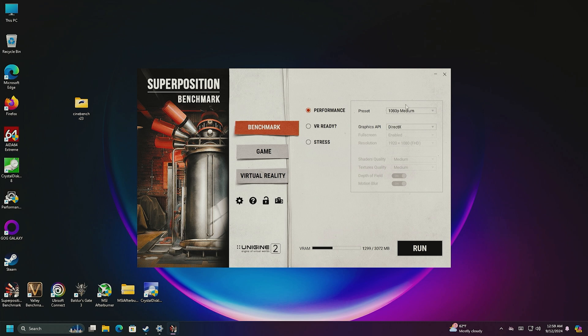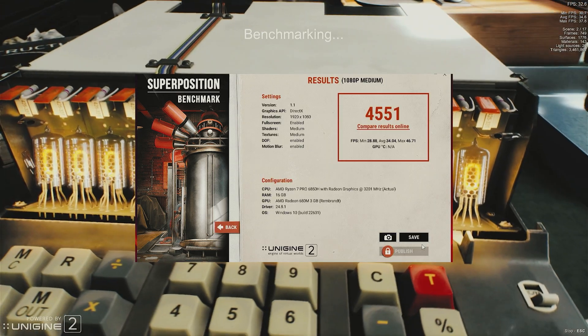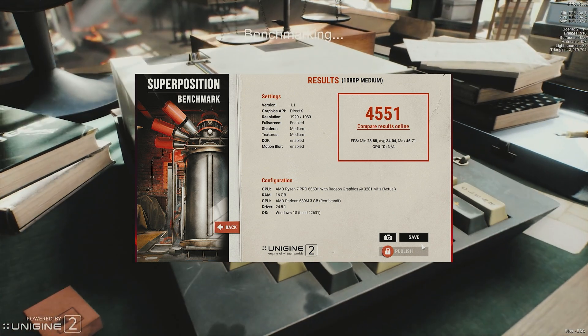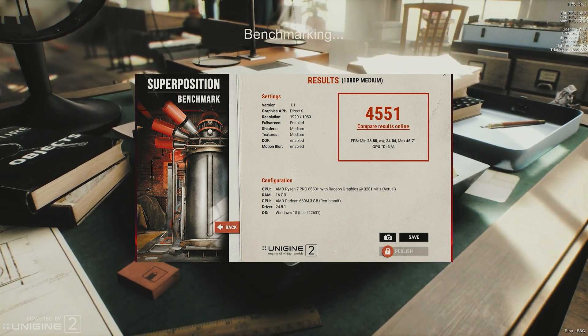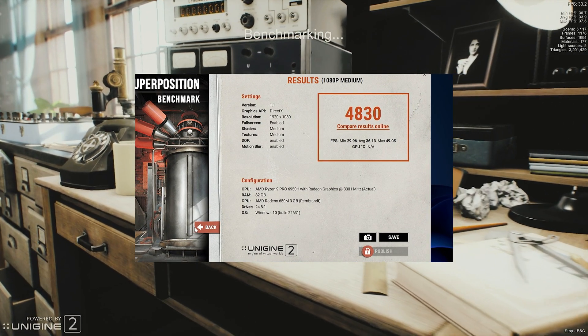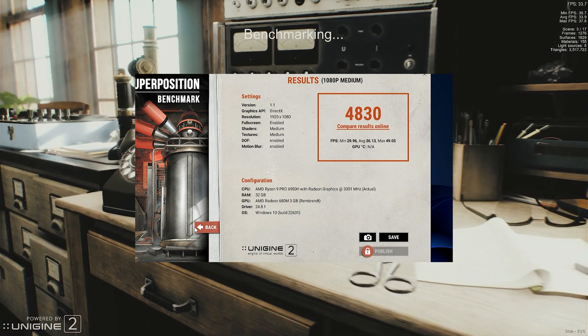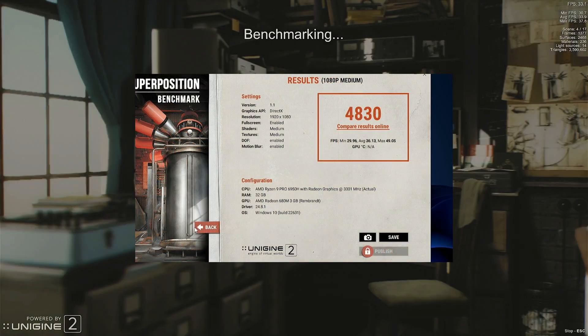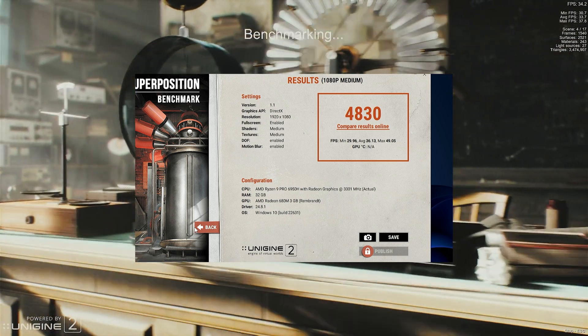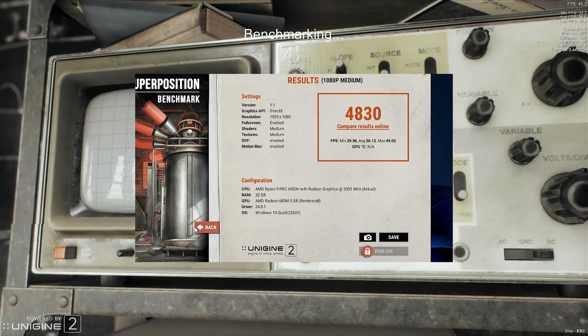Let's give Superposition a go — 1080p medium on both. This taxes the CPU and GPU because it has a lot of physics. The Ryzen 7 score: 4551, minimum 28.88, average 34.04. Switching to the Ryzen 9: minimum 29.96, average around 36 — about one to two FPS difference. So the Ryzen 9 is about two FPS faster in Superposition, with a score of 4830.